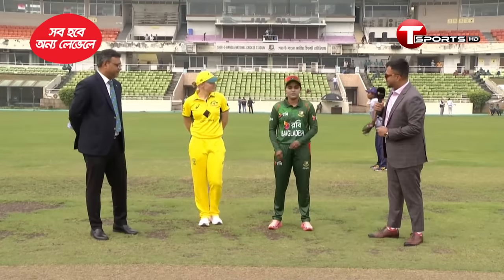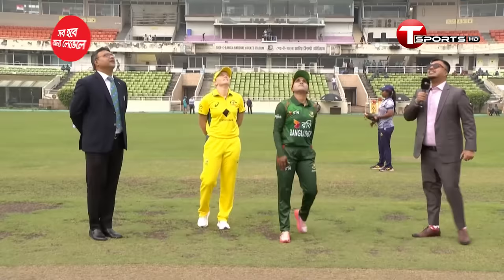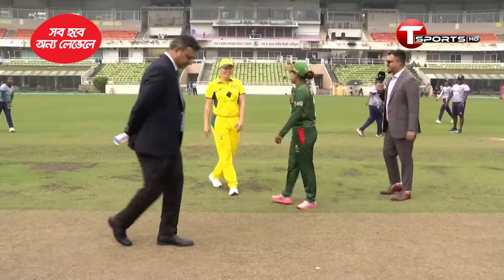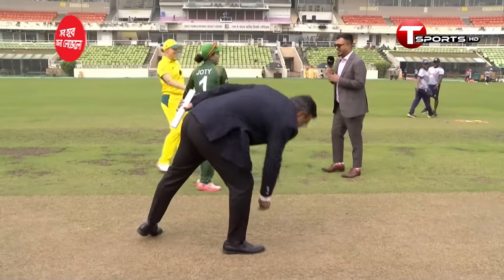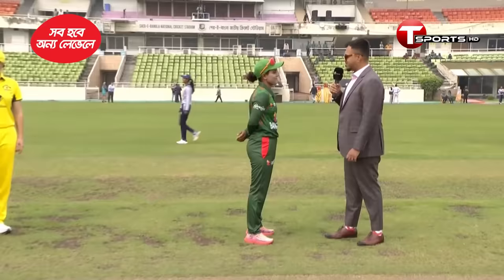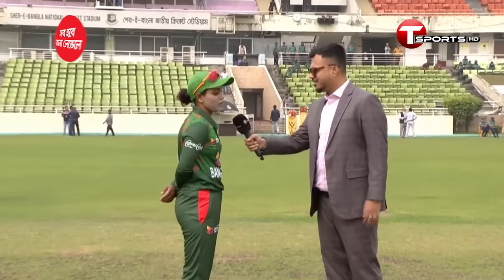All in readiness for the toss, let's go for it. Jyoti calls heads, but it is a tail. Bangladesh have won the toss. Jyoti, congratulations — you've won the toss, and what would you do? We'd like to ball first. The Bangladesh captain has won the toss and elected to field first.